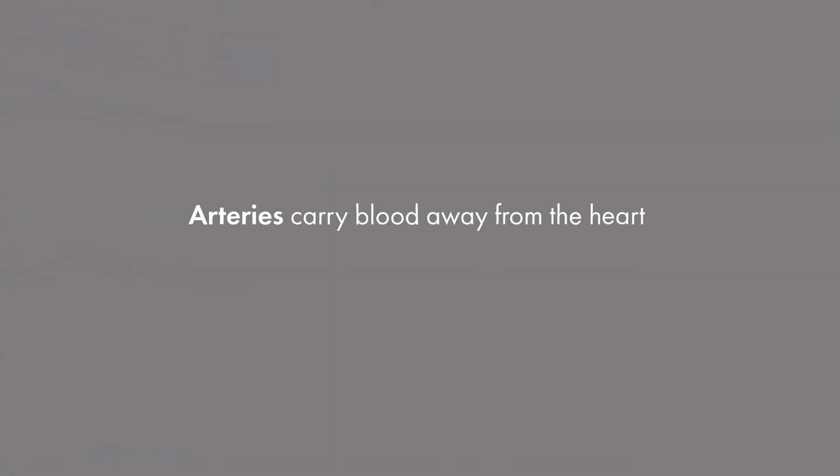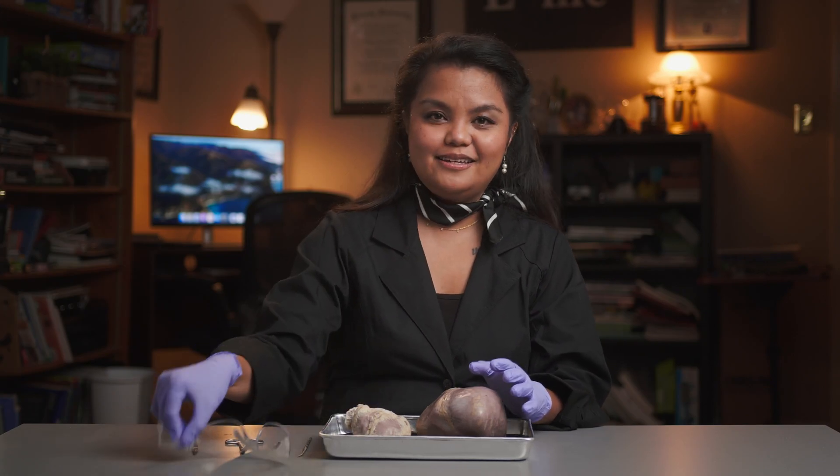So how does blood travel in and out of the heart? The arteries carry blood away from the heart to the whole body, and the veins carry blood into the heart. Let's put on all of our safety equipment and dig in.